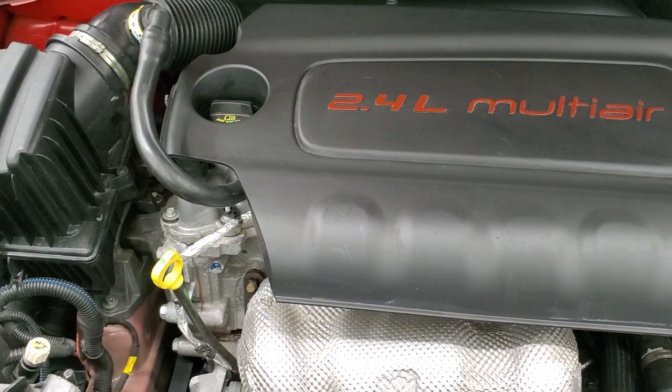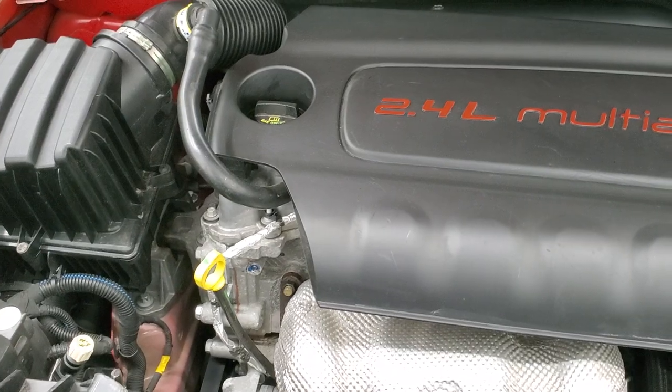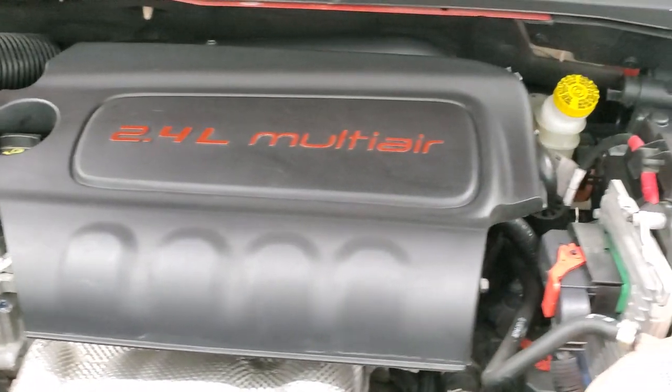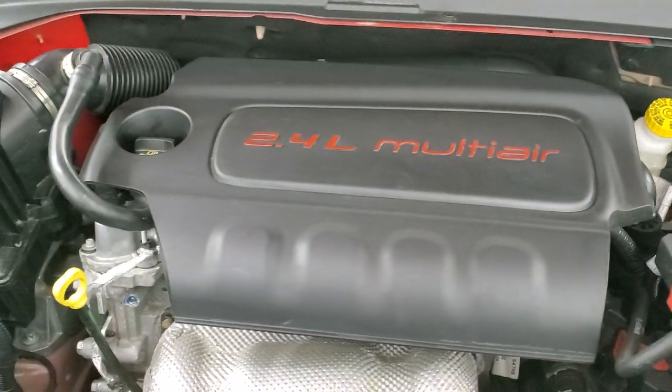Once again, this vehicle has been fully safetied and inspected by our service shop, has a fresh oil and filter change, all fluids have been checked and topped off, and this vehicle is 100% ready to go.